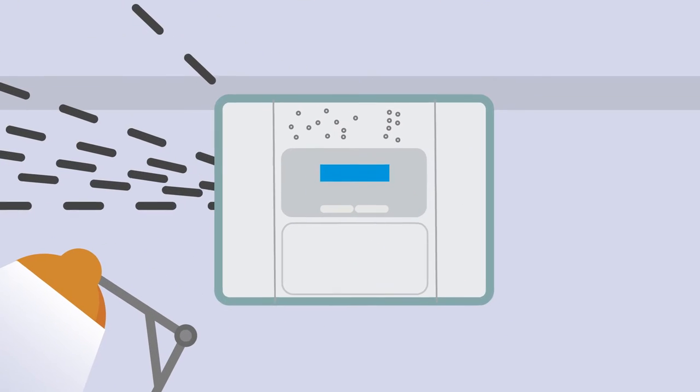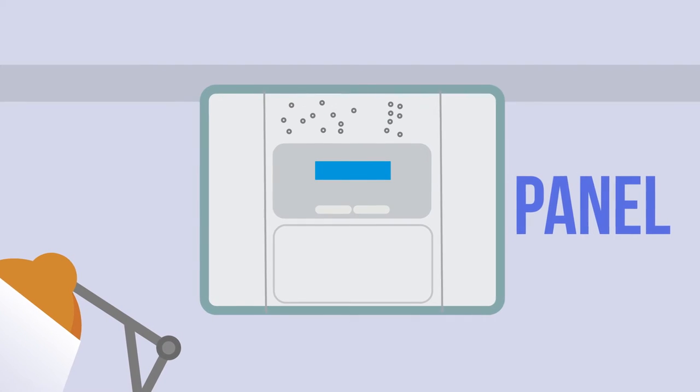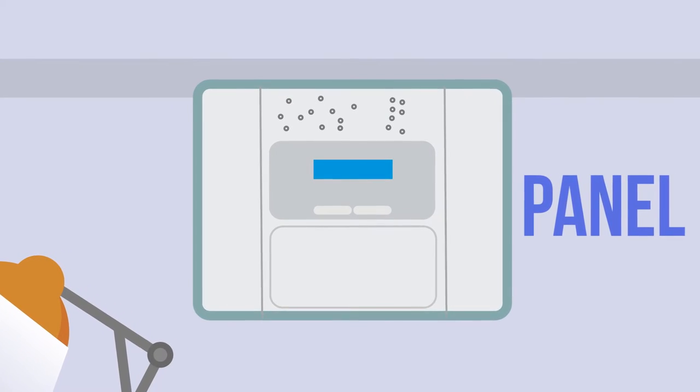All system devices can be configured from the panel and even pre-enrolled before arrival on site, with the assistance of an on-device locator LED.